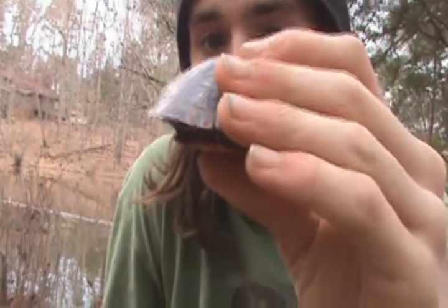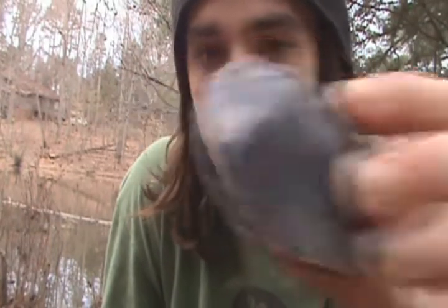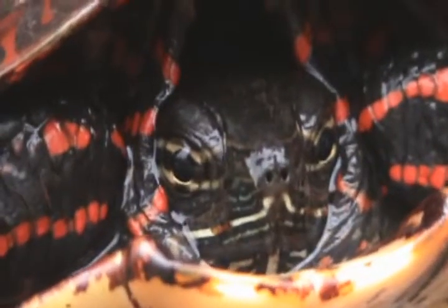We'll probably let this little fella go and take some pictures. The head is usually striped and colored with pretty things, but he won't show his little head.